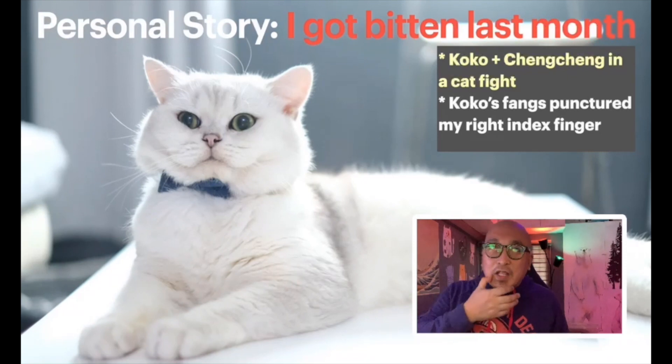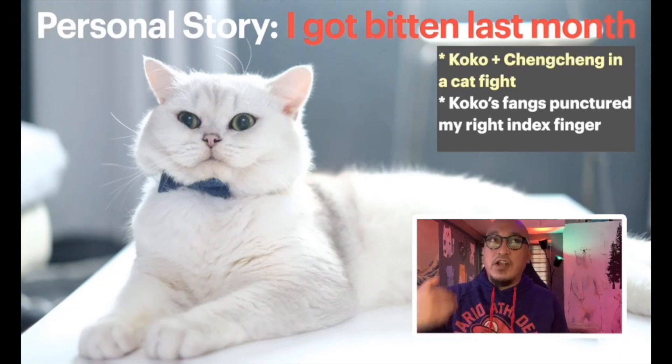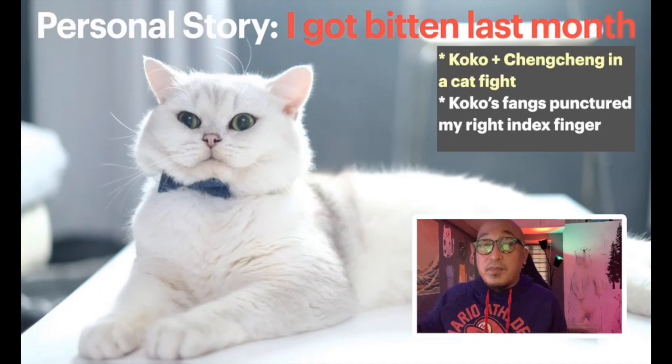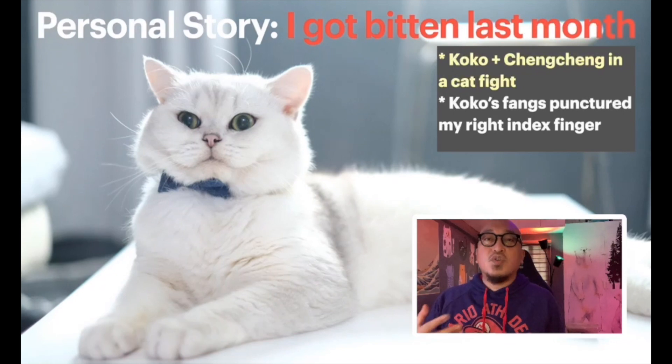It's very difficult to manage two male cats together. For the longest time, one of my male cats has been staying with my mom in Pampanga. I usually bring female cats to my mom. Coco is with me, while Cheng Cheng is with my mom in Pampanga. So here's where the conflict happened.